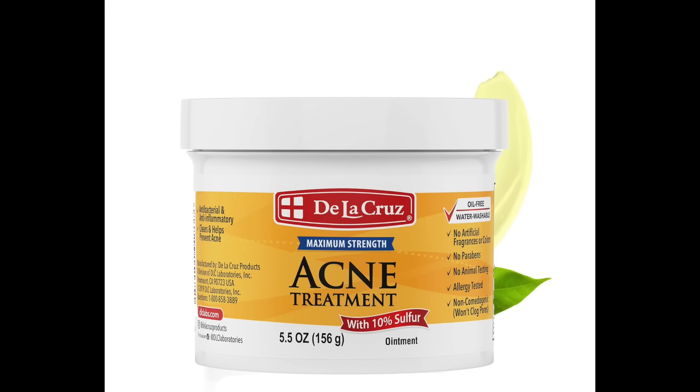Another at-home treatment that may help quite a bit is to incorporate a leave-on sulfur product. Warning — sulfur does have that funky smell of eggs, but it definitely can help. It's comedolytic and anti-inflammatory. I recommend the De La Cruz sulfur acne treatment. There's also a sulfur treatment meant for people with rosacea that can be helpful. Just smear it on the upper back and leave it on — you can use it daily or multiple times a day. And unlike benzoyl peroxide, it's not going to bleach your fabrics.